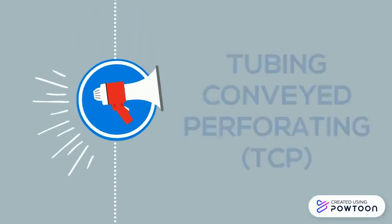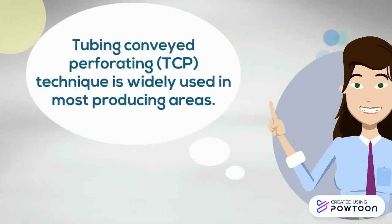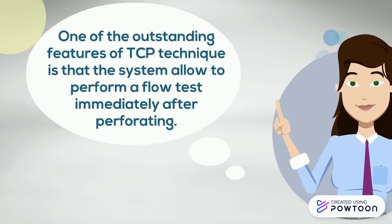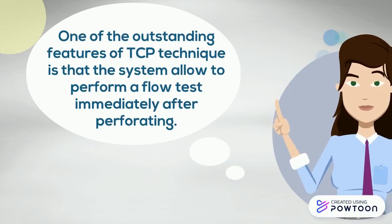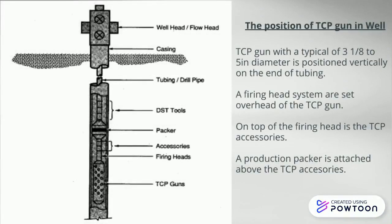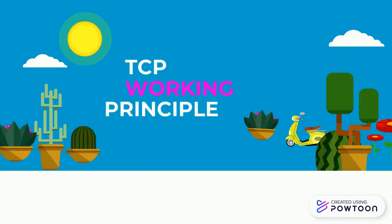Now let's focus on tubing conveyor perforating (TCP). TCP technique is widely used in most producing areas. One outstanding feature of TCP is that the system allows a flow test to be performed immediately after perforating. This is a typical tubing conveyor perforating gun. The TCP gun is positioned vertically at the end of the tubing. The firing head system is set overhead of the TCP gun, and the TCP accessories and packer are attached above the firing head.